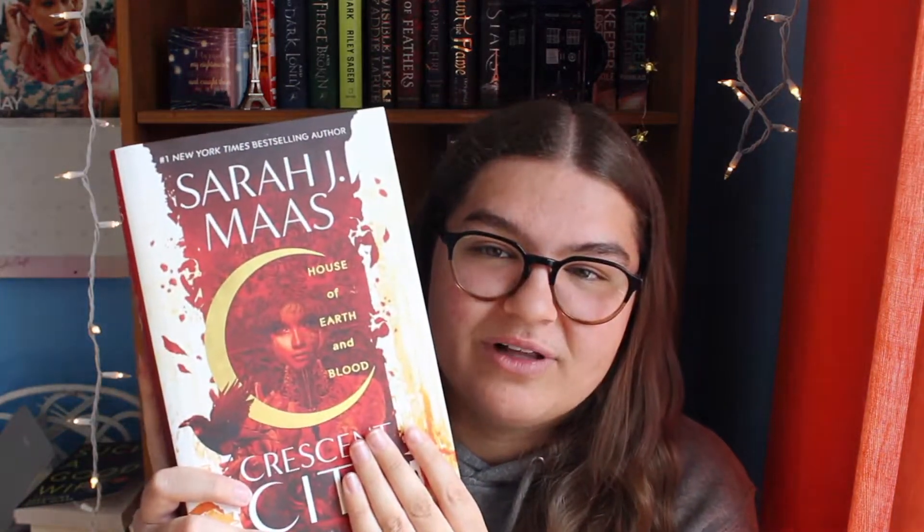Next we have an iconic one, and that is House of Earth and Blood by Sarah J. Maas. The detail on this, the red is so striking — I love it so much. I really hope that the cover for the second one is blue and similar to this. I know I've seen versions with sprayed edges that look like this on the edges, and if I had that edition that would be great. She's an expensive book because she's chonky, so I only need one, but it's just so beautiful. When this book came out I was like, I definitely need a physical copy, and I have no regrets.